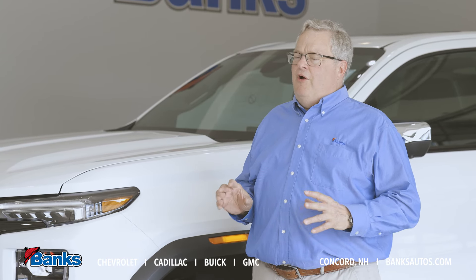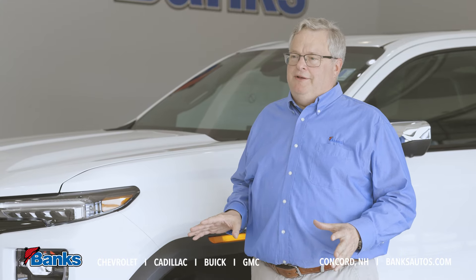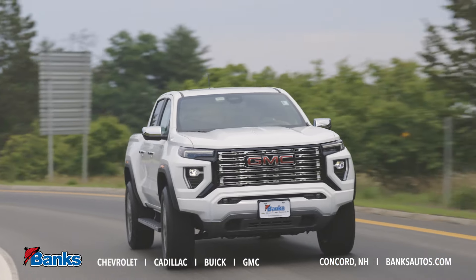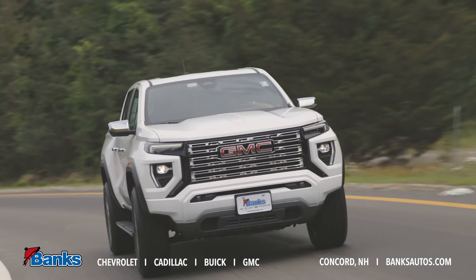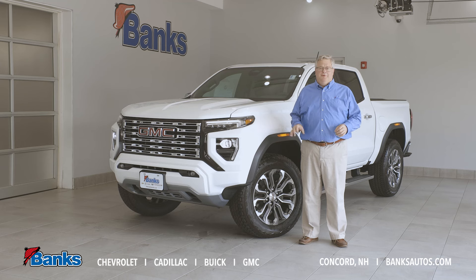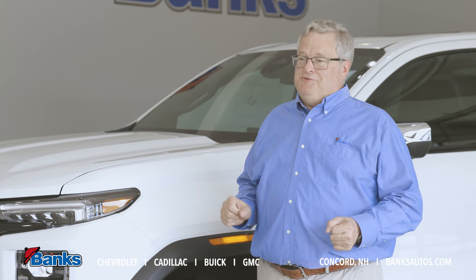Great value — all the convenience options you'd expect, all the modern safety equipment, all those things that we've been asking for, GMC has now put in this great truck. And if the Denali isn't quite your cup of tea, our AT4 off-road ready truck and our AT4X, the ultimate off-road ready truck, we have those available as well.